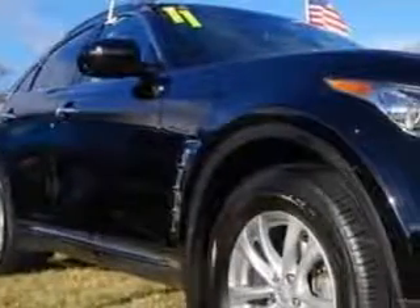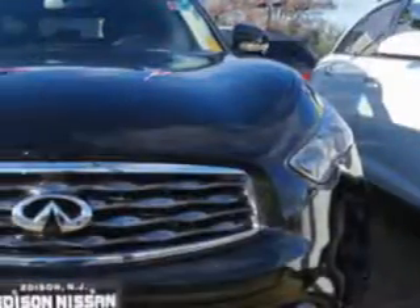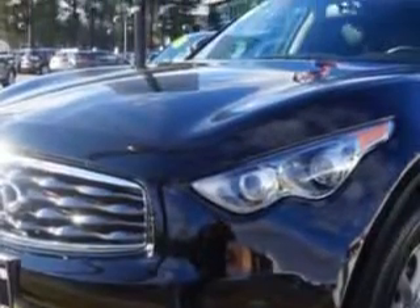You will love this Black Obsidian 2011 Infiniti FX35 Cross Overall Wheel Drive, equipped with a 6-cylinder engine and an automatic transmission. Enjoy an impressive 21 miles to the gallon on this great SUV.